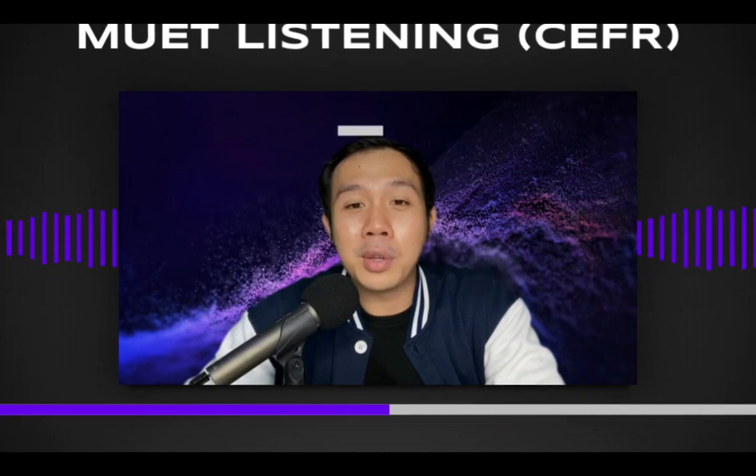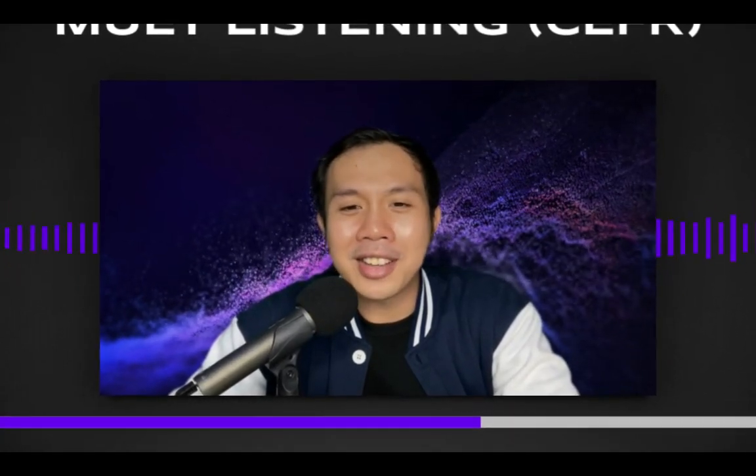The new format will be used from March 2021 onwards. If you want to know more about the new format, you can look at my previous video where I talk about it one by one.